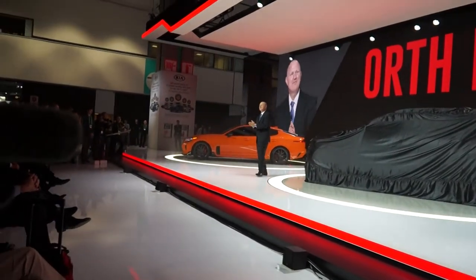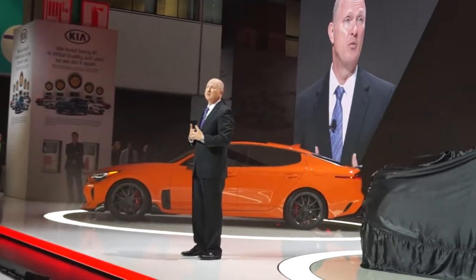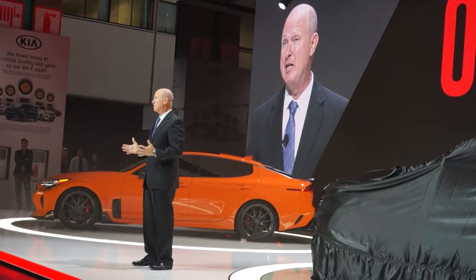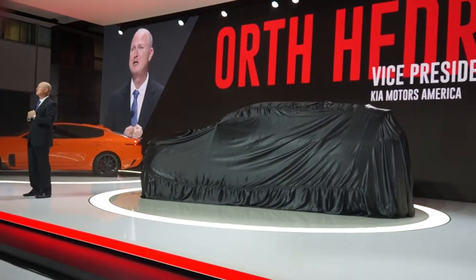Wow, what a presentation. Good morning. To Saad's point, today the folks in West Point are already building our next success story. Ladies and gentlemen, presenting the new 2019 Sorento.